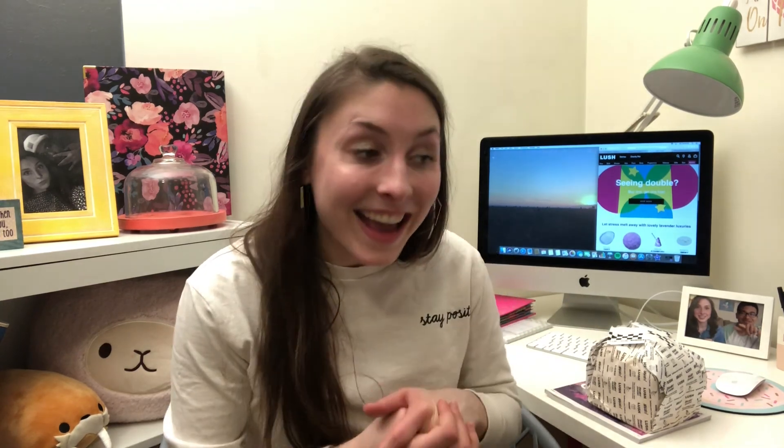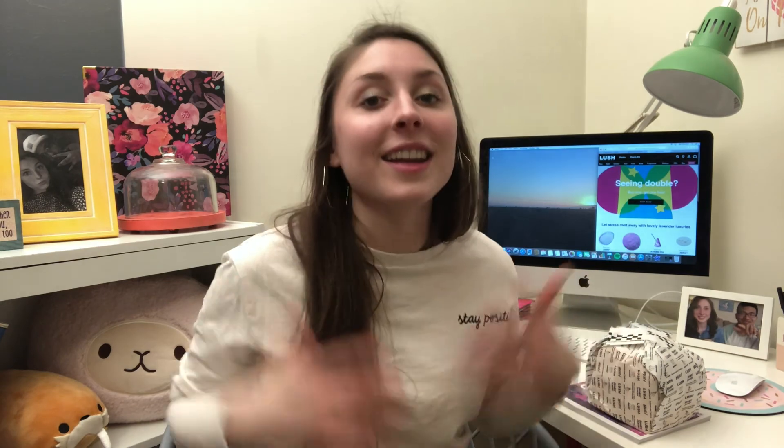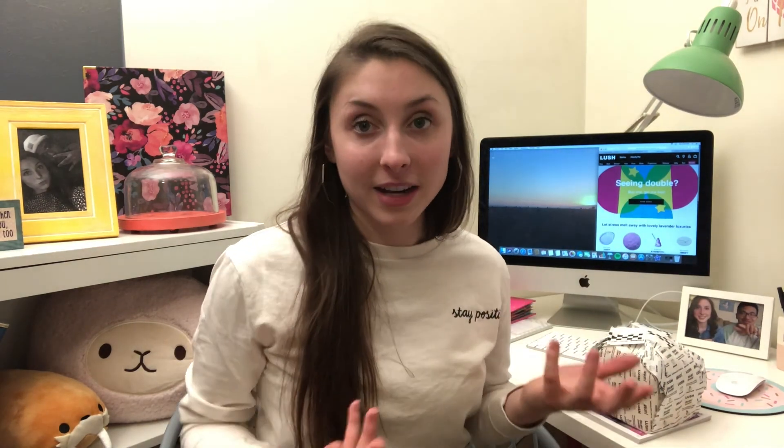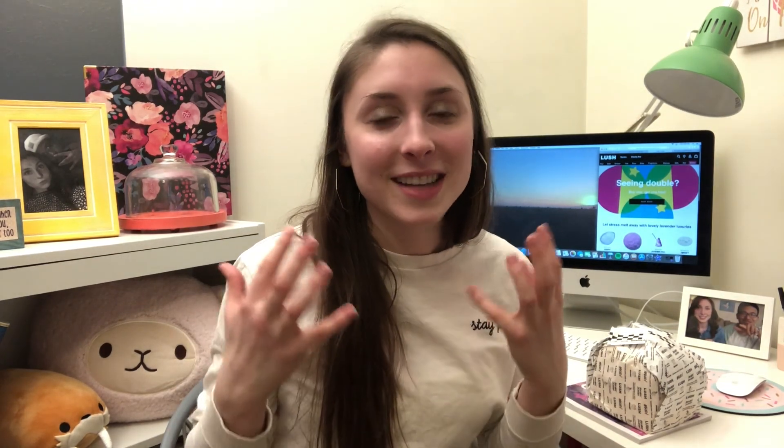It's supposed to be cruelty free because, you know, we love our animals out here, and it's supposed to deal with ethical buying. It's a great company. One of my favorite products by Lush is all the bath bombs that they make, except the one I'll be showing you today is like a bath bomb times 10.